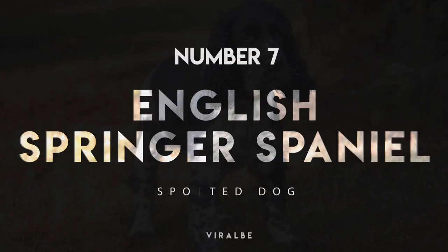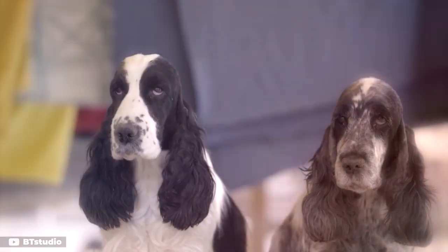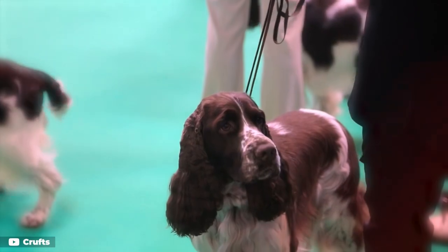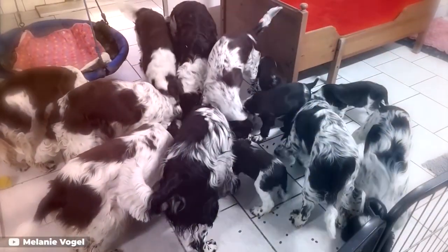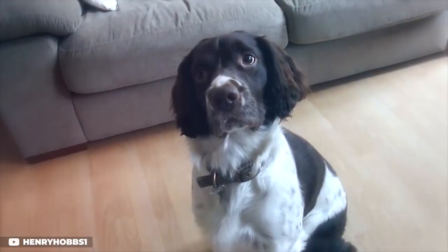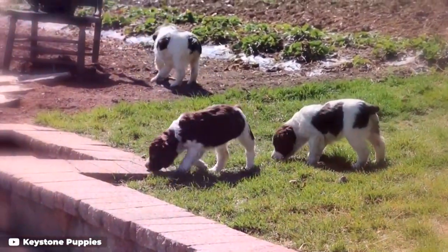Number 7: English Springer Spaniel. The English Springer Spaniel is another loving hunting companion with a gorgeous spotted complexion. Some Springer Spaniels only have ticking on the paws and muzzles and larger patches on their bodies, but others have a full ticking pattern. These social butterflies thrive in families, but should be trained to control their energy from a young age.